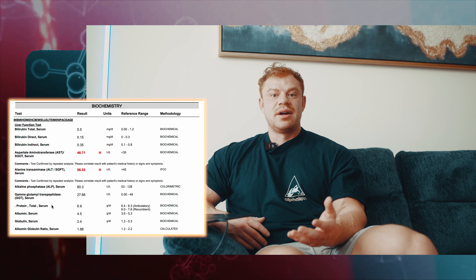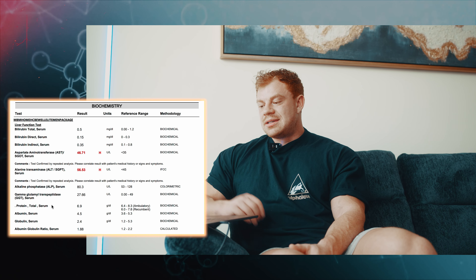Liver markers: everything is pretty good apart from alanine aminotransferase (ALT) and aspartate aminotransferase (AST), both slightly above the reference range. Having mildly elevated liver and kidney markers over years isn't ideal — that's part of the risk I take. The liver is very regenerative, though. The key question is whether these numbers are trending upward each time I test, which is five or six times a year. If they're just slightly elevated but stable, that may simply reflect hard training, high muscle mass, and steroid use.